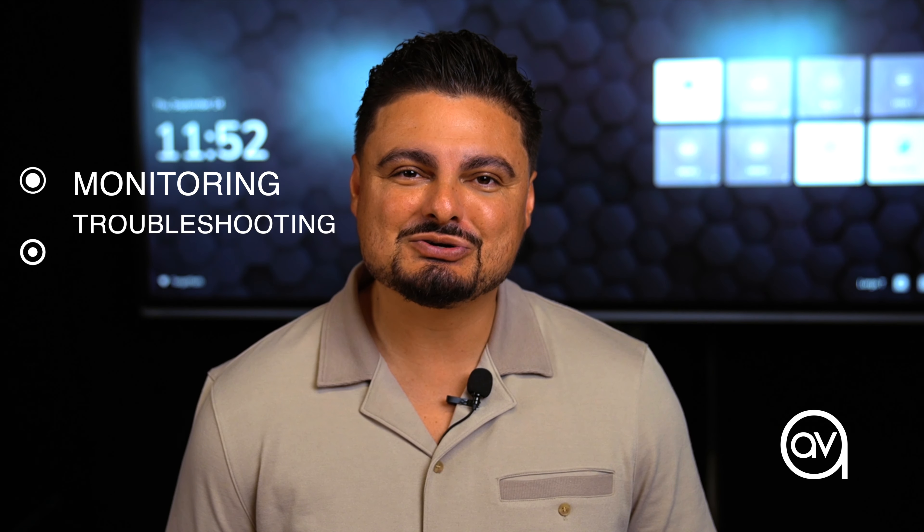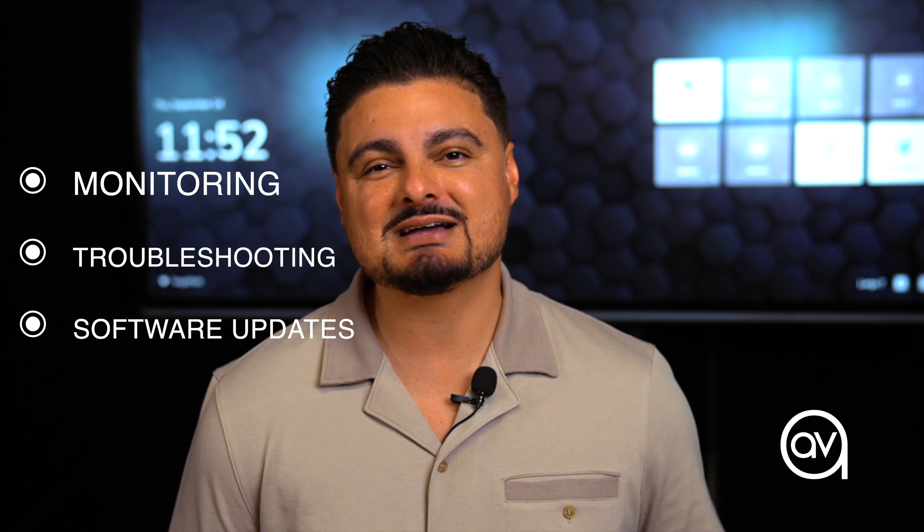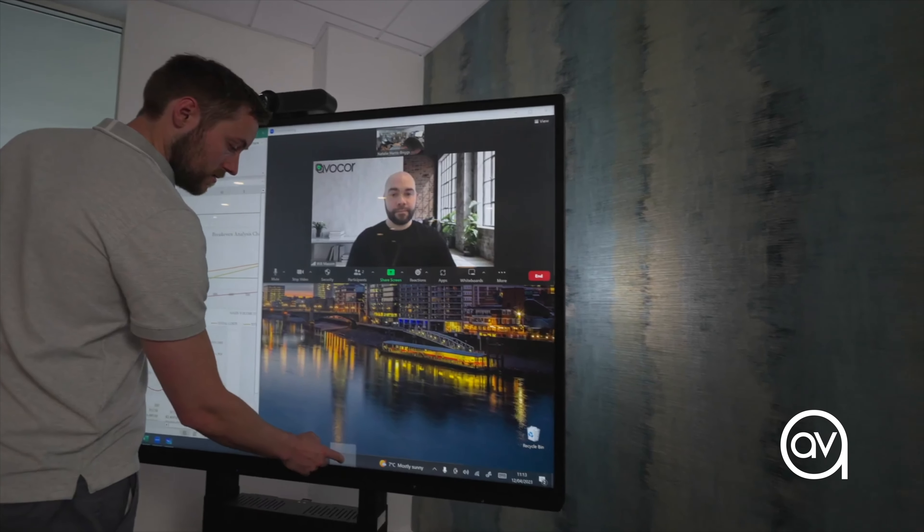And with Fuse, IT management is a dream. Monitoring, troubleshooting, and software updates are streamlined, ensuring that the tech side is always ahead of the curve. Your workspace isn't static, it's evolving. Ensure your technology evolves with it.